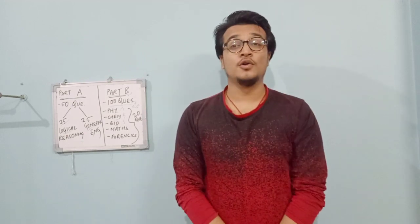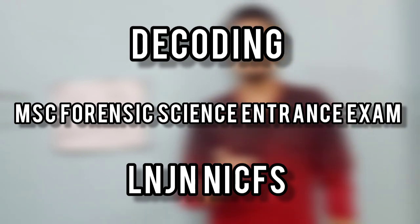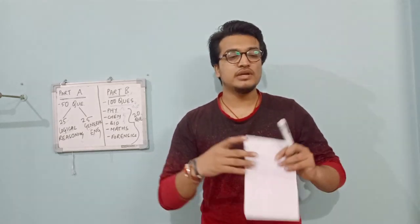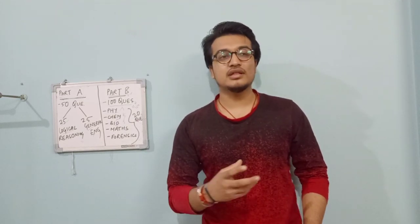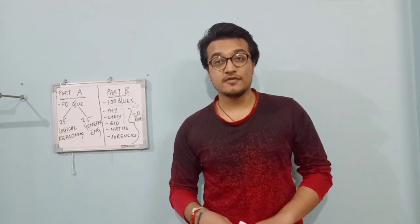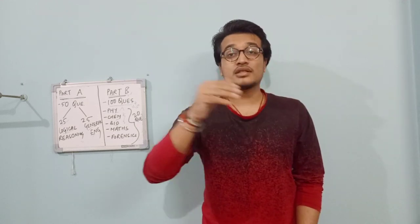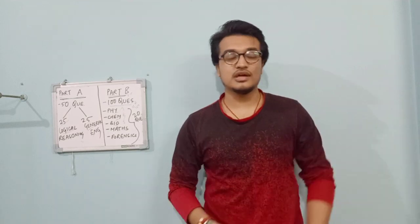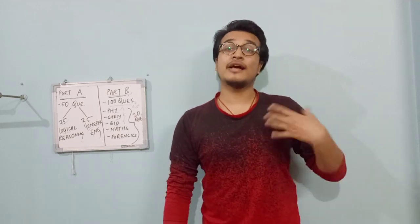Hey guys, welcome back to my channel. This is Amlan Sagajwalo and I'm back with another video. In this particular video, we'll cover the MSC Forensic Science entrance exam pattern for ALNJ NICFS. I get a lot of questions about the ALNJ pattern and how to prepare. These tips come directly from the topper who topped the MSC entrance examination for ALNJ this year — she happens to be my classmate.